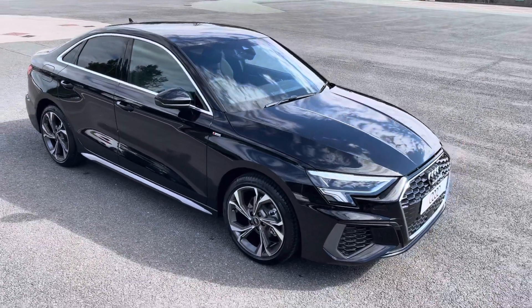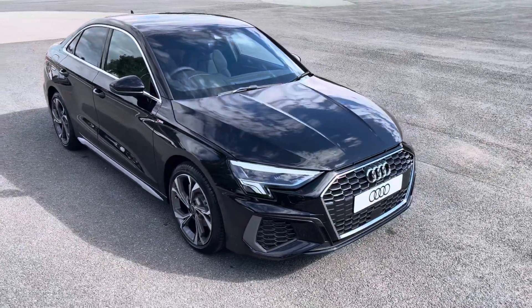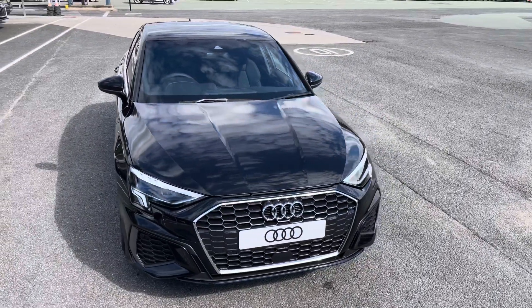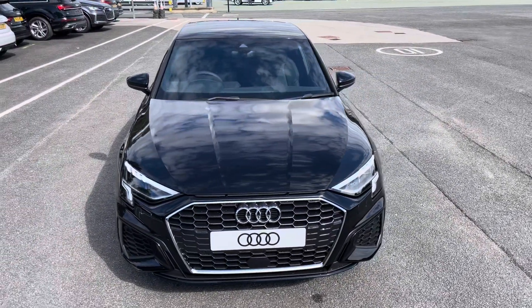This model has a 30 TFSI engine and slick six-speed manual gearbox, while it's finished in the optional metallic Mythos black paintwork.